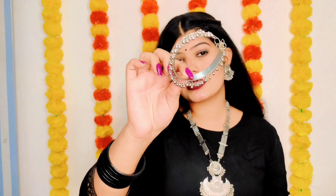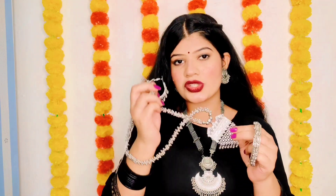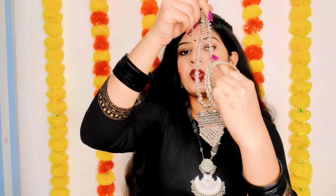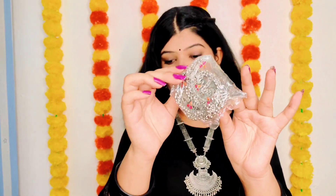I also have an oxidized kada type piece. I think it looks very beautiful. I like it very much. It is not dull — it looks nice. I'll show you how it looks. These three were packed in a tub.